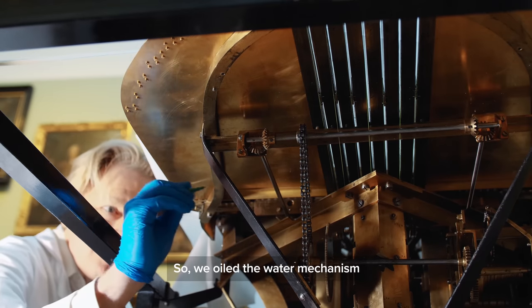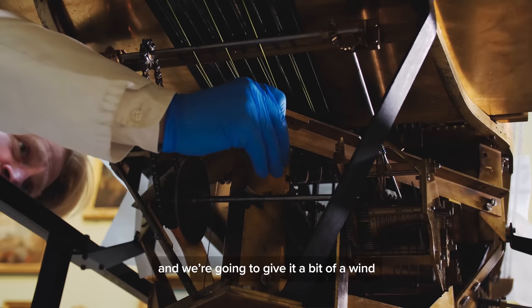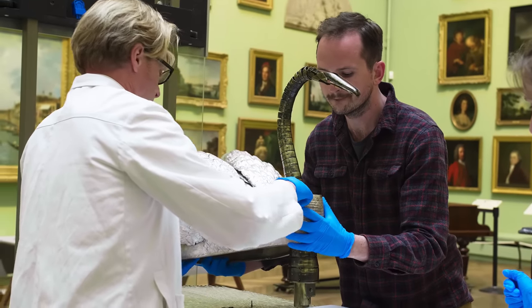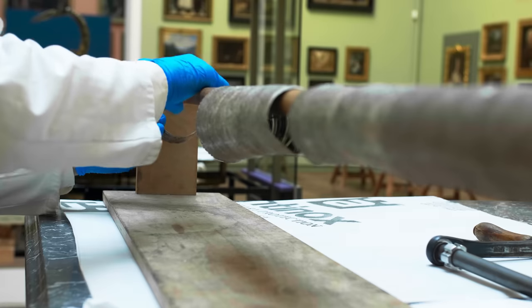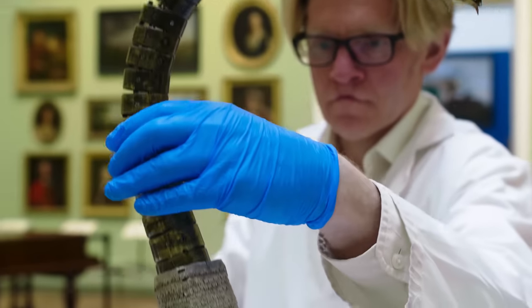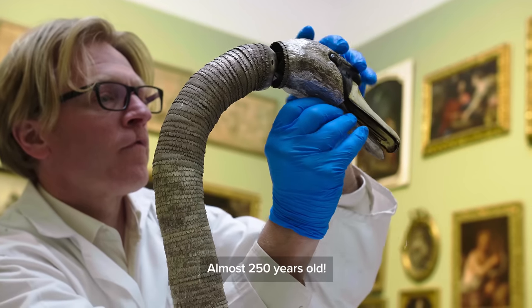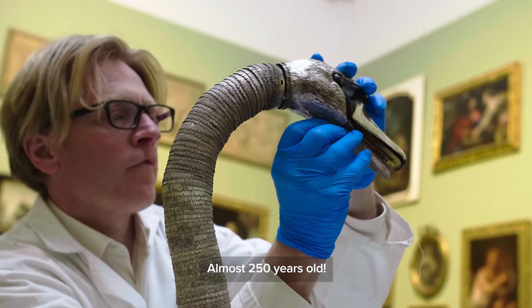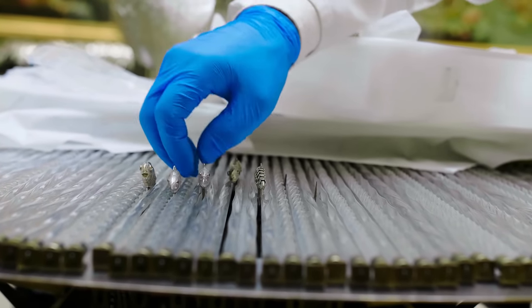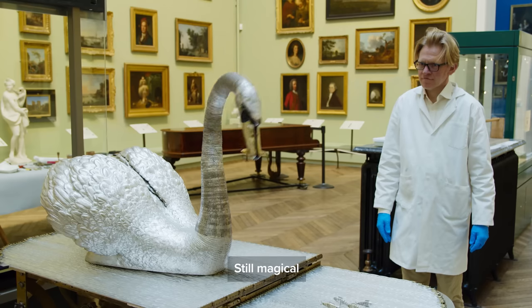We oiled the water mechanism and the glass rod bearings, and we're going to give it a bit of a wind. Almost 250 years old, and still magical.